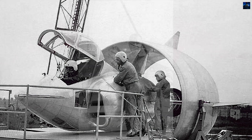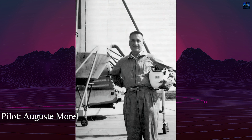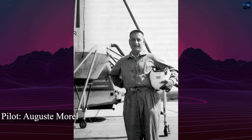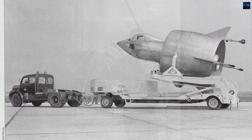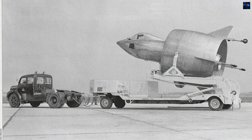The aircraft's flight testing began in December 1958 with test pilot August Morel at the controls. During eight successful flights, the Coleoptere demonstrated hover capabilities and reached a maximum altitude of 800 meters.